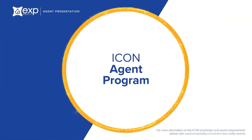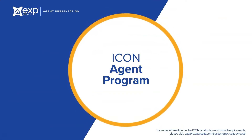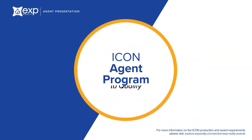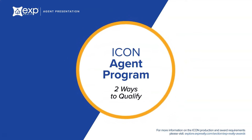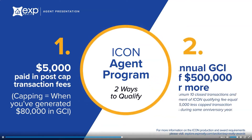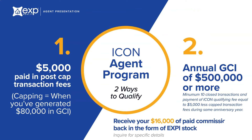eXp's Icon Agent Program is unmatched within the industry. Our founder, Glenn Sanford, strongly believes that top producing agents should be rewarded for their contribution. There are two ways to qualify for Icon Status: $5,000 paid in post-cap transaction fees, or $500,000 annual GCI with a minimum of 10 closed transactions. When you achieve Icon Status, you'll receive 100% of your cap that you paid to eXp back in the form of company stock, essentially putting you at a 100% commission split.